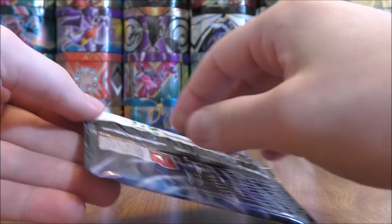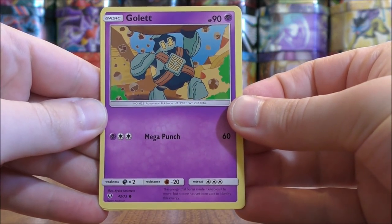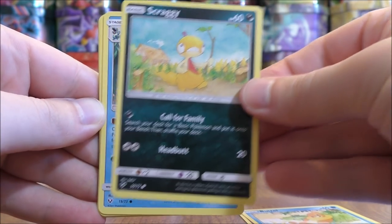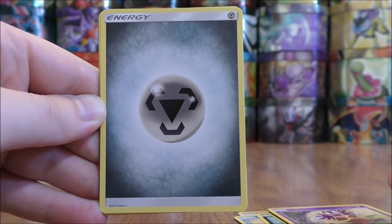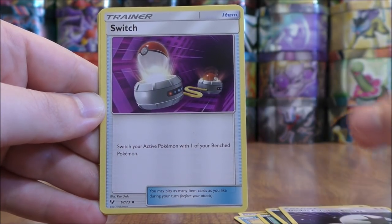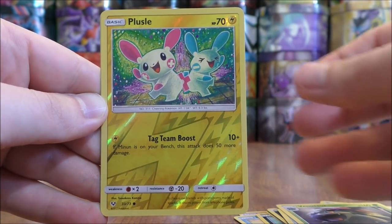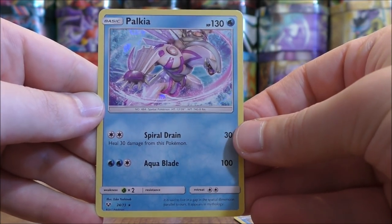Again a Shiny Mew pack — my favorite cover artwork design. Gulpin to start this pack, Weasel, Scraggy, Croconaw, Jynx, Metal type energy, Double Colorless energy, Switch, Venusaur. Reverse Holo of a Plusle, just a common. And the rare here would be a Palkia.